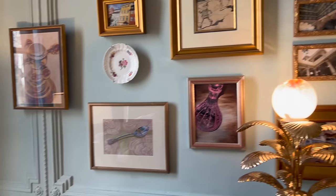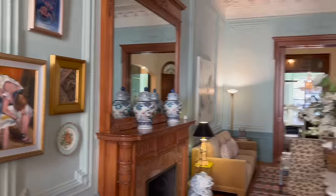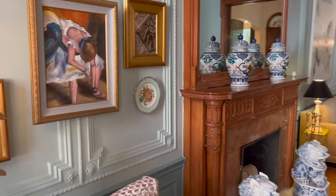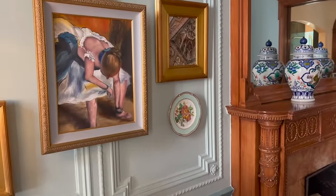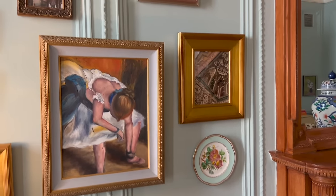Did you use an interior designer or source a lot of this yourself? I worked with Nicholas Obeid on this project. I knew him through our Pepper relationship — he used to do all our product photos and we collaborated on this home. It was a labor of love. This is our lovely gallery wall — actually a lot of my artwork from high school and college.